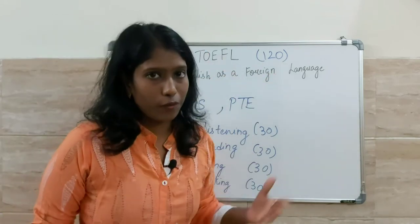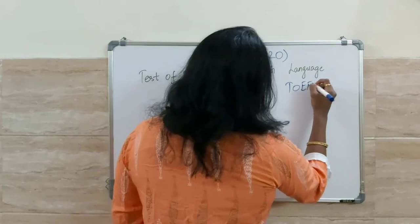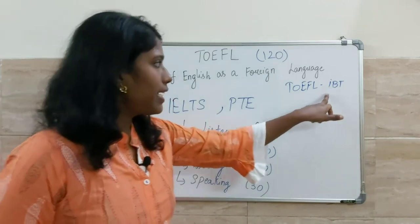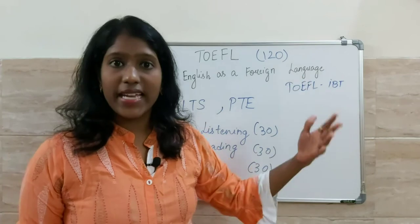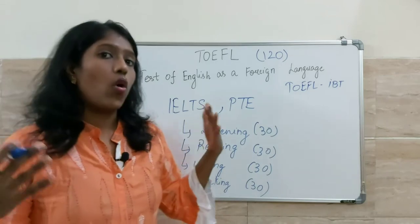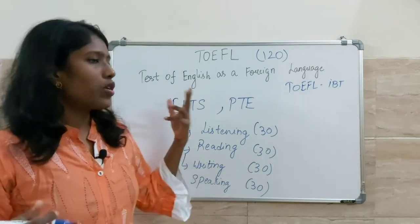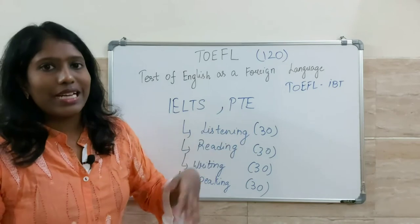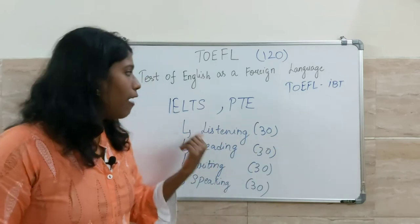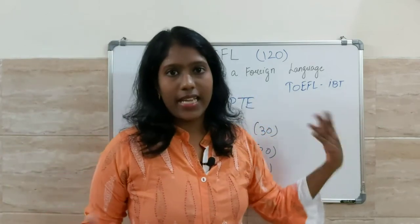TOEFL is also an internet-based test — you will also call this TOEFL-IBT, where IBT stands for internet-based test. That means it's a computer-based test, unlike IELTS which also has a manual test where you write by hand. Recently a computer-delivered IELTS version was introduced, but previously it was manual. PTE is also a computer-based test like TOEFL, and TOEFL is specifically an internet-based test.